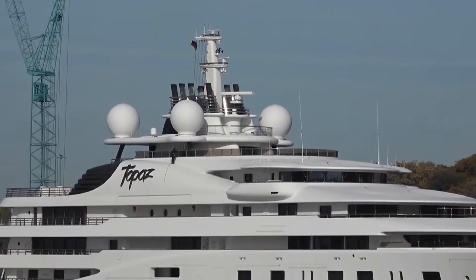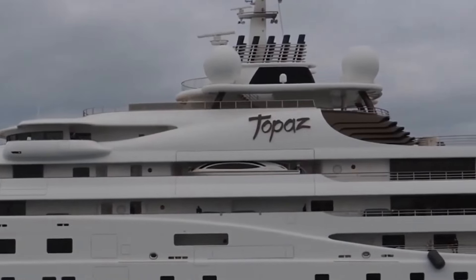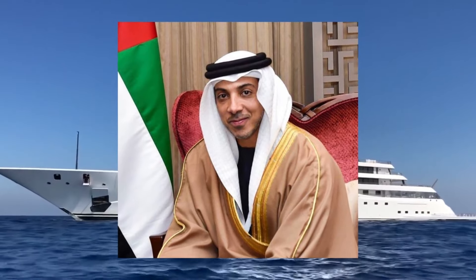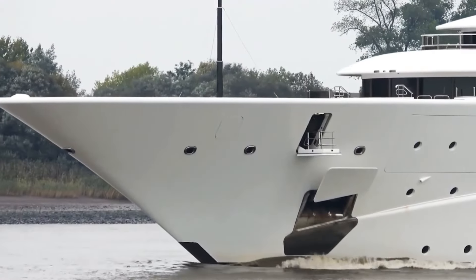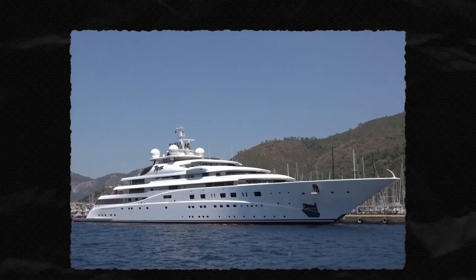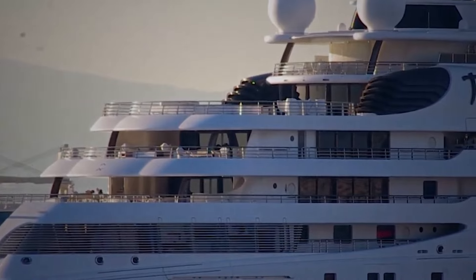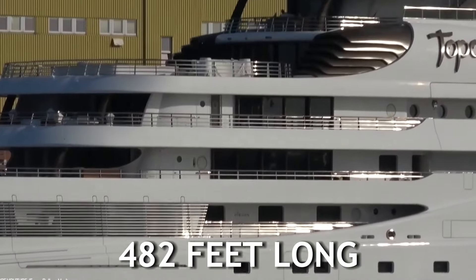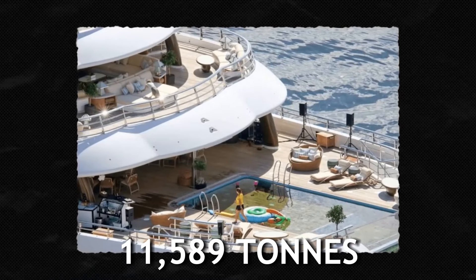At number 7, we have Topaz – $527 million. What would make a yacht perfect for the Deputy Prime Minister of UAE, Sheikh Mansour? Something so huge that it can house everything the Dubai bling culture thrives for. The Topaz is 482 feet long with a gross tonnage of 11,589.